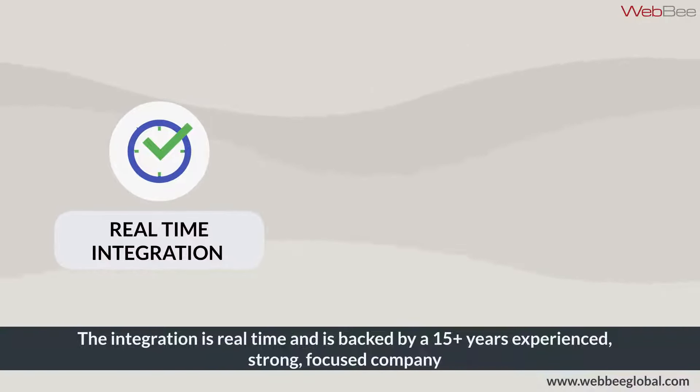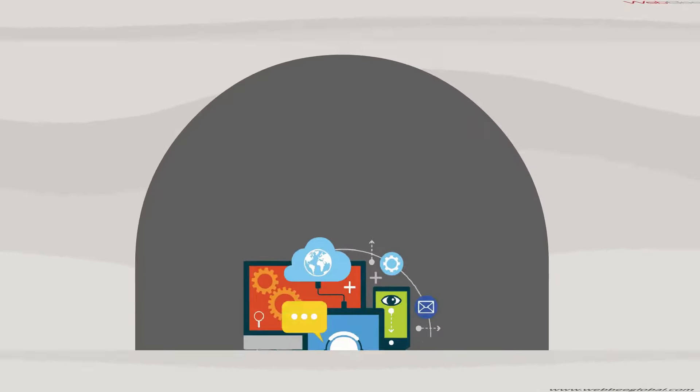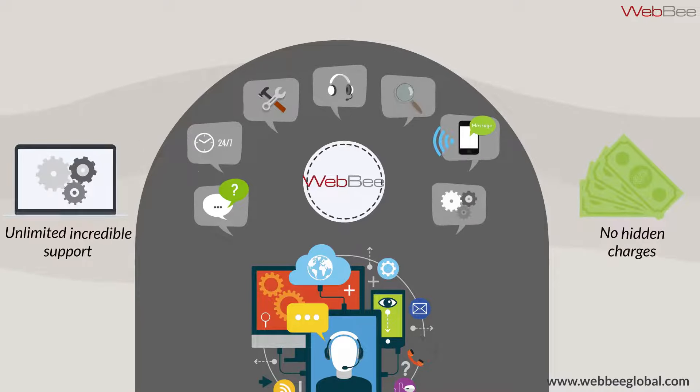This integration is real-time and is backed by a 15-plus years experienced, strong-focused company, along with unlimited incredible support and zero hidden charges.